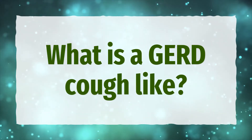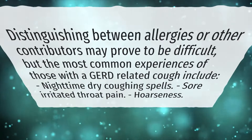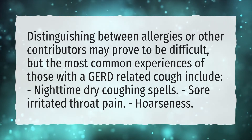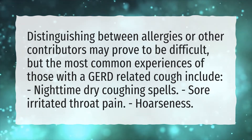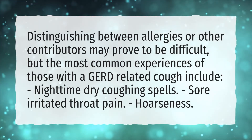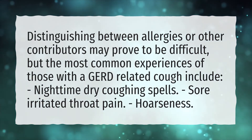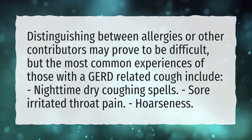What is a GERD cough like? Distinguishing between allergies or other contributors may prove to be difficult, but the most common experiences of those with a GERD-related cough include nighttime dry coughing spells, sore irritated throat pain, and hoarseness.